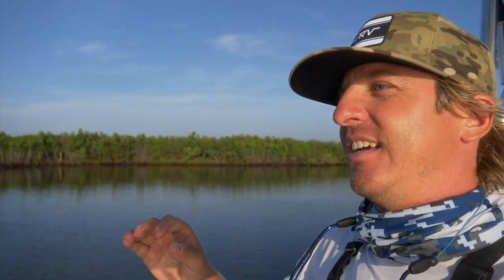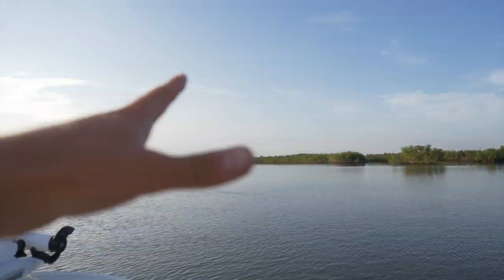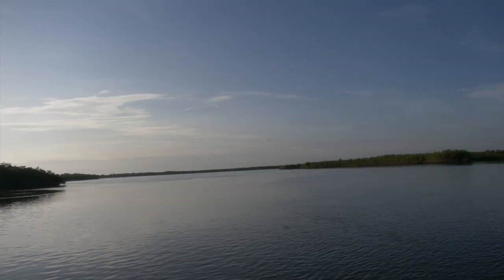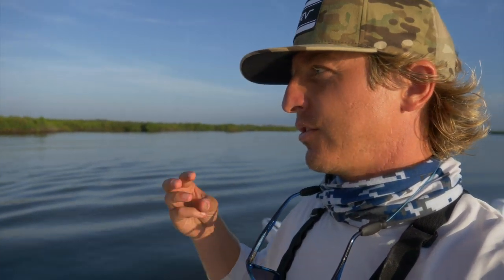Here we are, getting pretty deep into the lagoon. This is like the inshore fisherman's heaven — it's insane. We've got oyster rocks, current lines, fish popping up right in front of us. Was that a tarpon that just rolled? Those are bait popping. This fishery is just absolutely loaded with everything we look for — redfish, trout, snook.